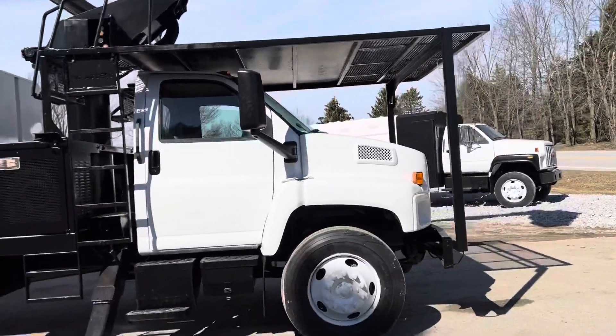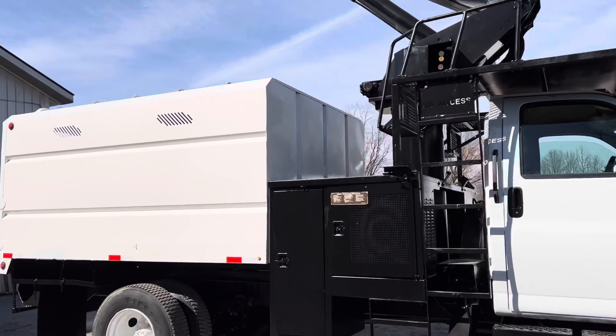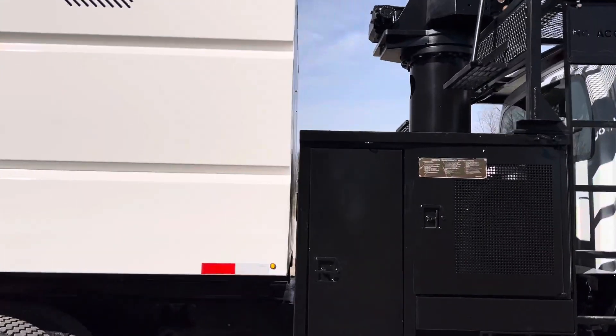Beautiful truck here with the 8.1 liter gas engine. It goes well, operates good. It's got fresh paint — new sandblasted, primed and painted on this truck. We've taken it out.